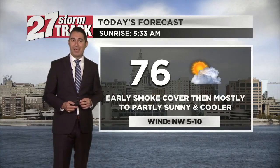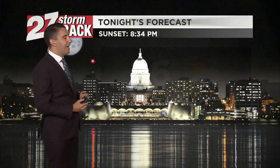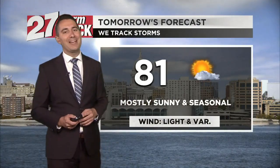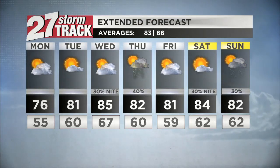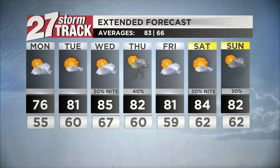76 today — we have that smoke cover right now but it's quickly exiting. Otherwise mostly to partly sunny and cooler. Down to 55 tonight, and tomorrow back up to 81, which is fairly seasonal. Plenty of sunshine and low humidity for Tuesday as well. The seven-day forecast shows us getting to 85 — one of the warmer days of the outlook — by Wednesday, with our next shower and storm chance Wednesday night and Thursday. Could see a couple more showers and storms Saturday night and Sunday, with Saturday promising to be the drier of the two weekend days.